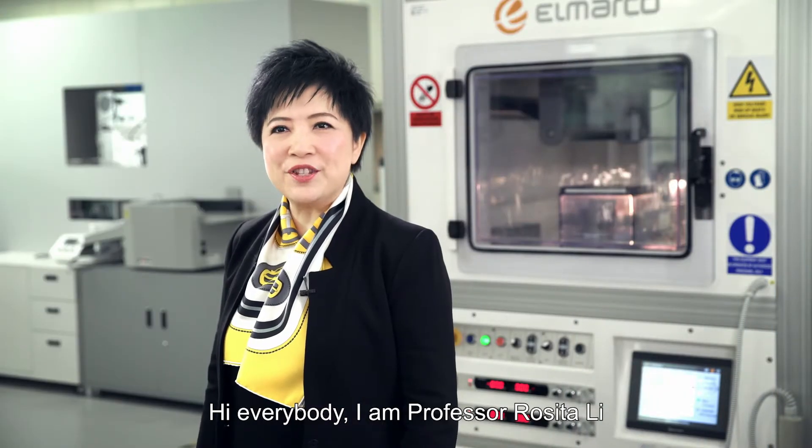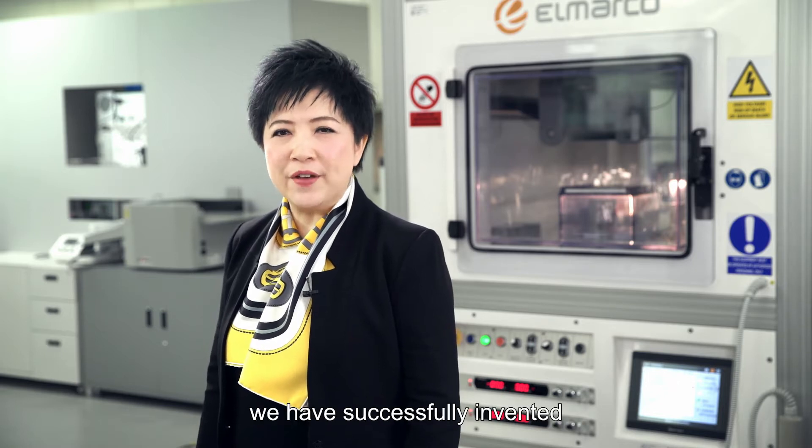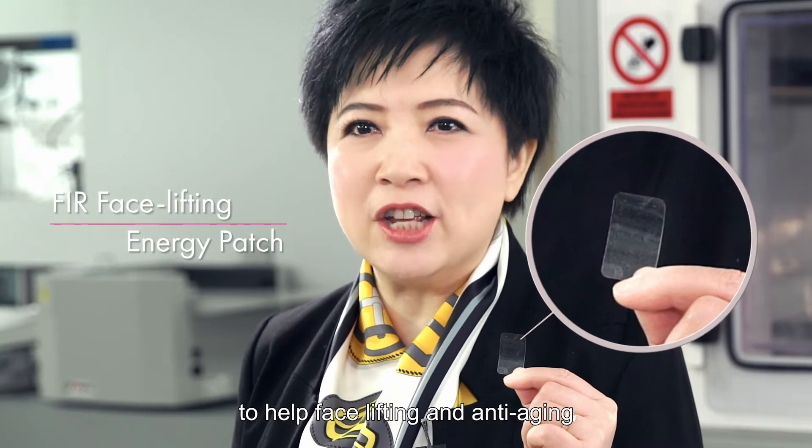Hi everybody, I'm Professor Rosita Lee. Back in 2011, we successfully invented a Far Infrared Rays facelift energy patch to help facelifting and anti-aging.